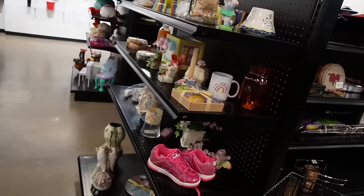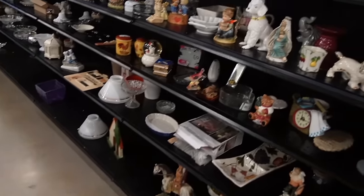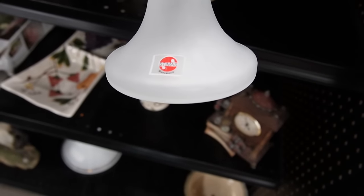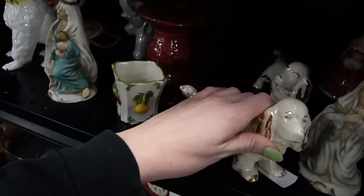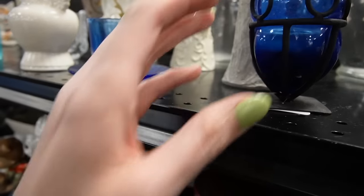We are here today at the Belle Vernon Goodwill, so we're going to head in here and see what we can find to buy and flip for a profit. The shelves are a little more sparse than I remember. This is Stymus Romania. Here are some vintage puppy dogs — aren't they adorable? $4.99 — they look like spaniels. I really like this caged light, $4.99 on that.